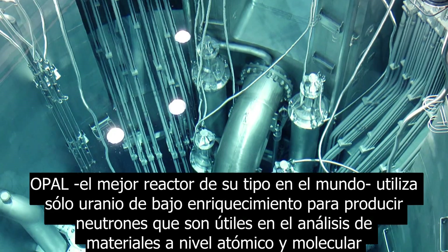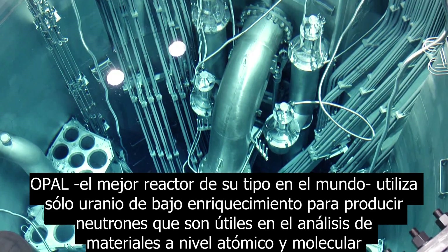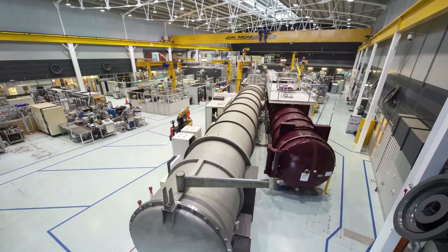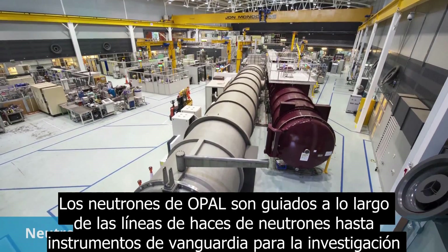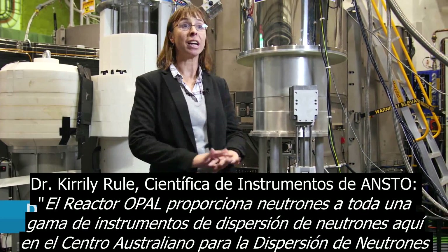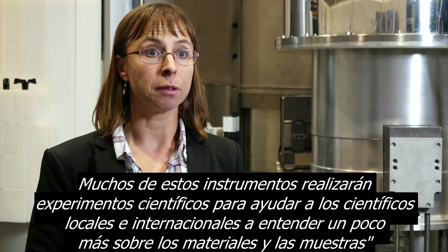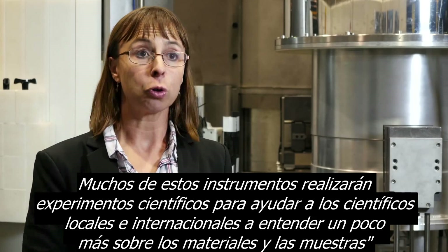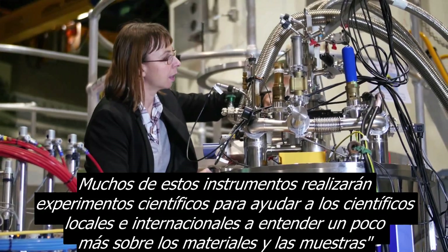OPAL, the best reactor of its type in the world, uses only low enriched uranium to produce neutrons which are useful in analysing materials at the atomic and molecular level. OPAL's neutrons are guided along beamlines into state-of-the-art instruments for research. The OPAL reactor provides neutrons to a whole range of neutron scattering instruments here at the Australian Centre for Neutron Scattering, where many instruments perform scientific experiments to help local and international users understand more about their materials and samples.